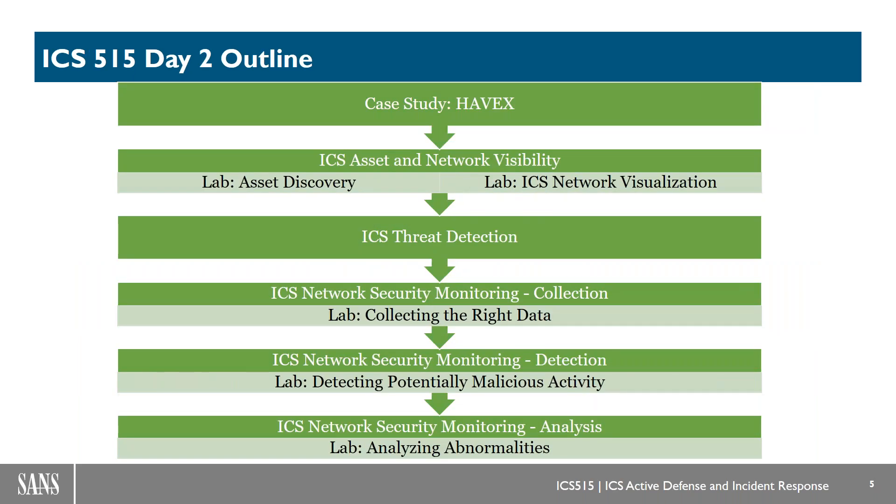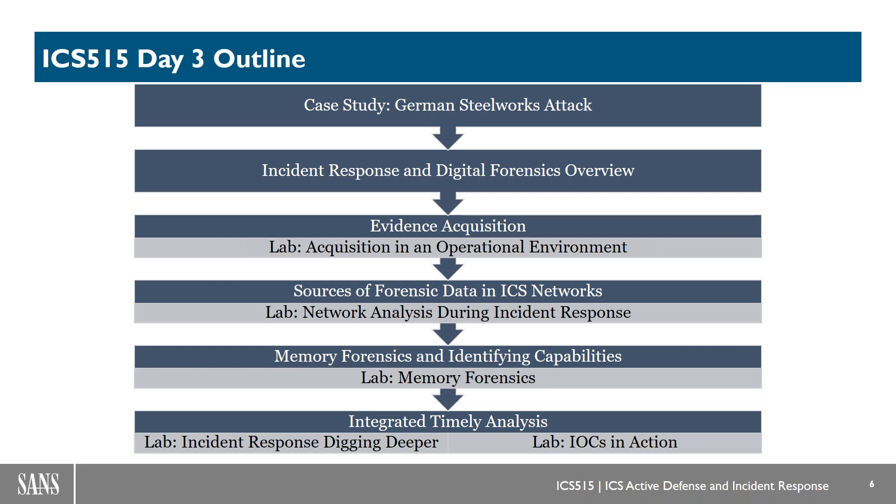Day two is when we really get into the core scenario. You'll have a complex lab scenario — you're going to map out the environment, visualize and create a network topology of all the industrial equipment. Then you're collecting data sets off of it and looking for malicious activity. You're going to find some stuff and need to figure out what those abnormalities are and what's going on. You'll kick off incident response because, spoiler alert, you're going to find something. Each lab is tied directly to the scenario — we teach about evidence acquisition, and you jump right back into the scenario to do it.